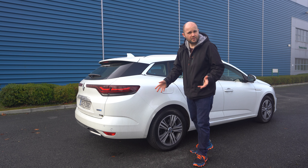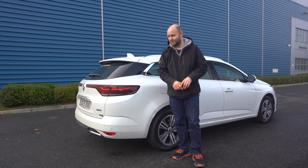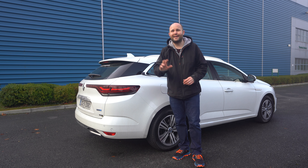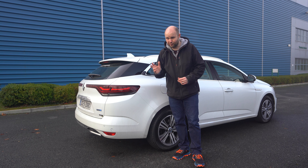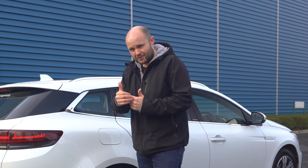If you want to support the channel there's a little pop-up merch shop where you can buy a mug or a water bottle. Buying anything helps support this fully independent channel. Hit subscribe if you haven't done so yet, and let me know if you've got any comments or questions about this Megane in the comments below. Cheers for watching.